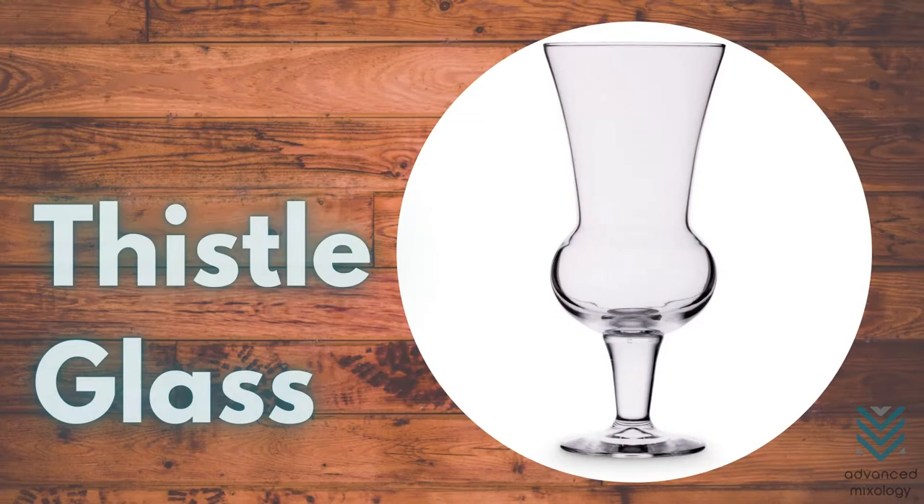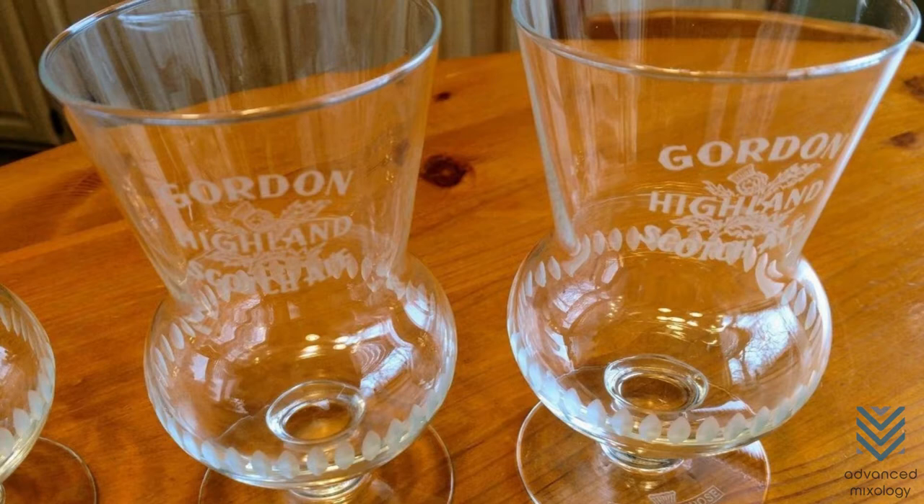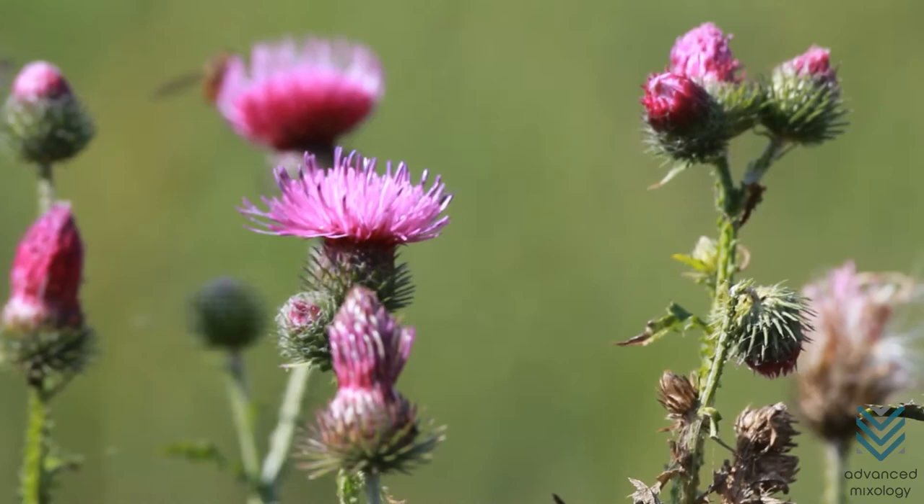Thistle Glass. Thistle glasses are almost the same as hurricane glasses, only the bulge on the bowl has more pronounced and angular sides. It can hold 20 ounces of beer and is best used to serve Scotch ales. This is a genuinely Scottish tradition as the shape is inspired by the thistle, Scotland's national flower.